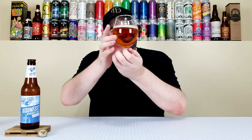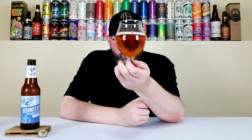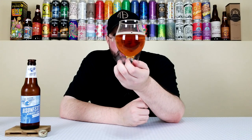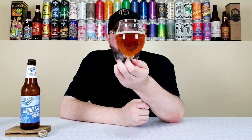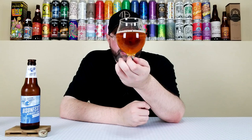I don't know how it's going to come off on camera, but this is coming off more like a Festbier. This is more of a light amber — it has more of a golden orange tinge to it. This looks more Festbier-esque than Märzen as far as the actual color goes.